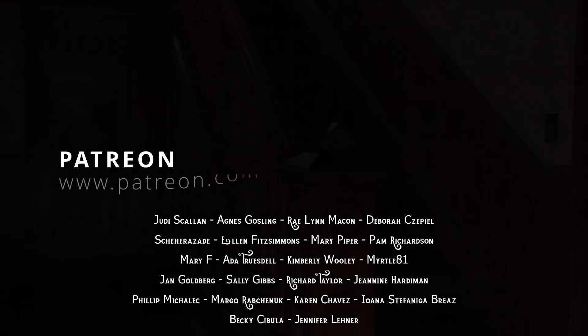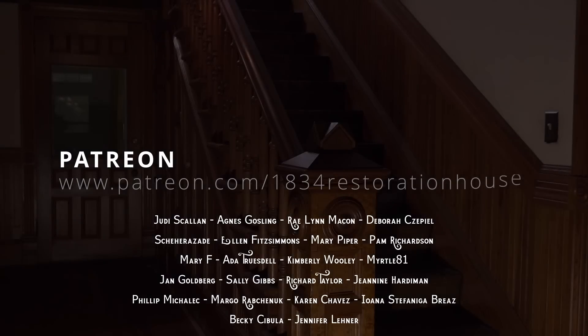It's important that you have other interests besides just restoration, so I'm going to show you a couple of things we have working on the sidelines that you probably haven't seen. Today's program is sponsored by the generous support of our patrons. Your support helps to further our historic preservation efforts. For more information, visit patreon.com/1834RestorationHouse.